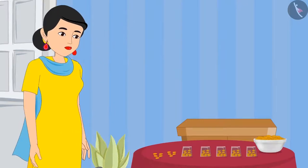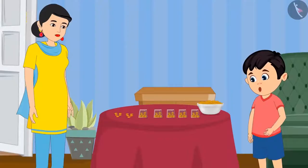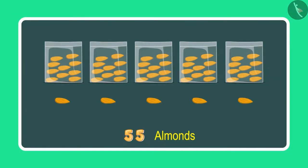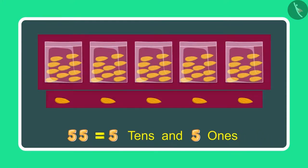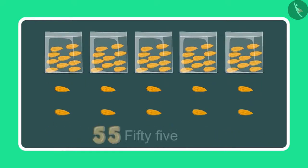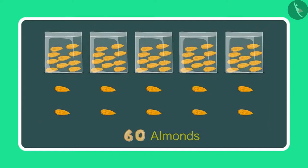Chotu's mother has given him some more almonds. Let us see what he is doing now. Mummy, these are 5 more almonds. Yes Chotu, can you now count and tell me how many almonds you have in total? To begin with I had 55 almonds, which means 5 tens and 5 ones, and now 5 more ones. So after 55 comes 56, 57, 58, 59 and 60. This means 60 almonds.